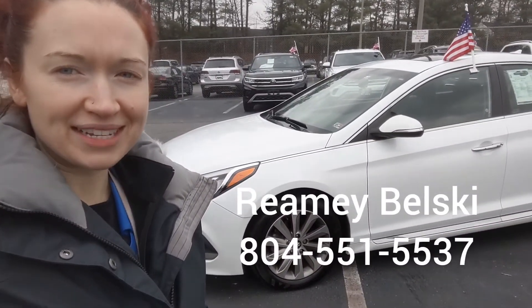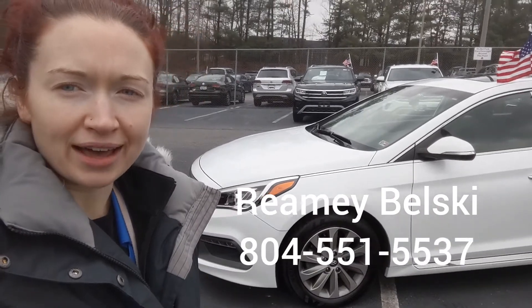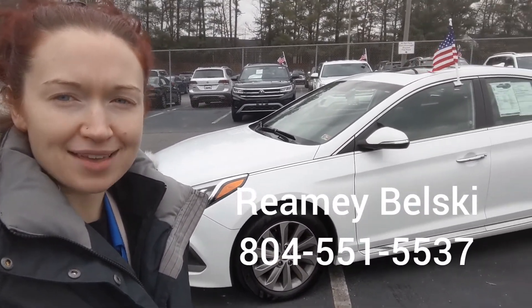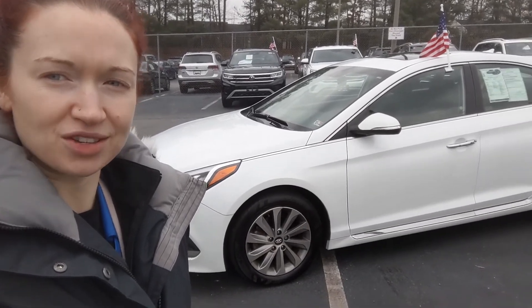So that is your 2017 Hyundai Sonata Sport. If you like what you see, give me a call. My name is Rae Mubelski and I'm with Browns Volkswagen. I can be reached at 804-551-5537. Thank you so much for watching.